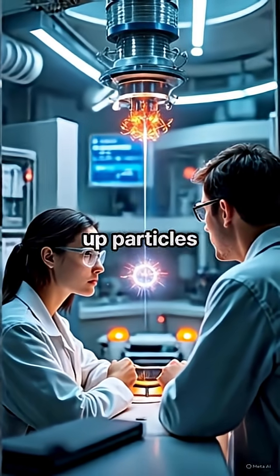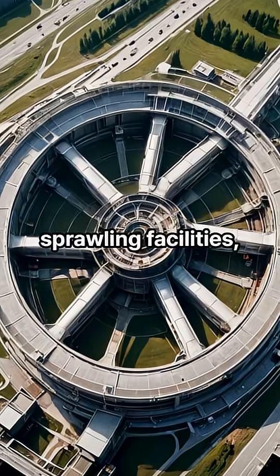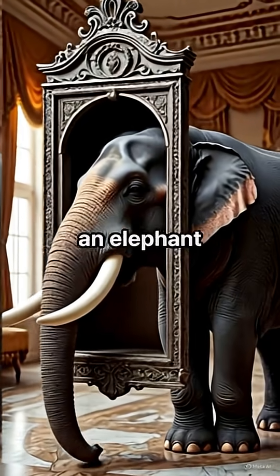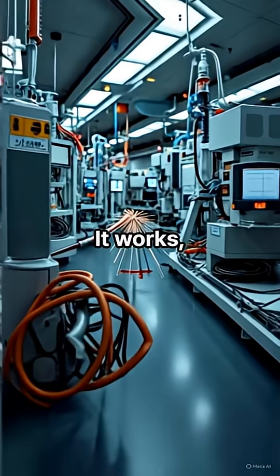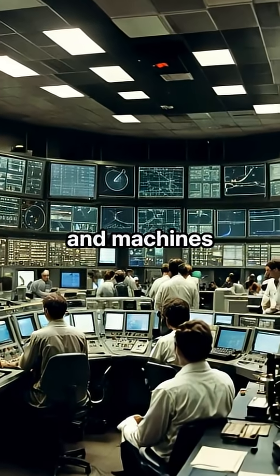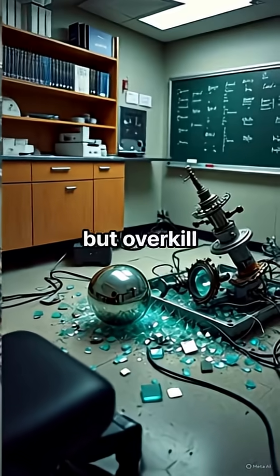Traditionally, speeding up particles to incredible energies has required sprawling facilities, vast amounts of power, and hefty budgets — imagine squeezing an elephant through a keyhole. It works, but not exactly efficient. We're talking teravolt energies and machines bigger than city blocks: fantastic for science, but overkill for many needs.